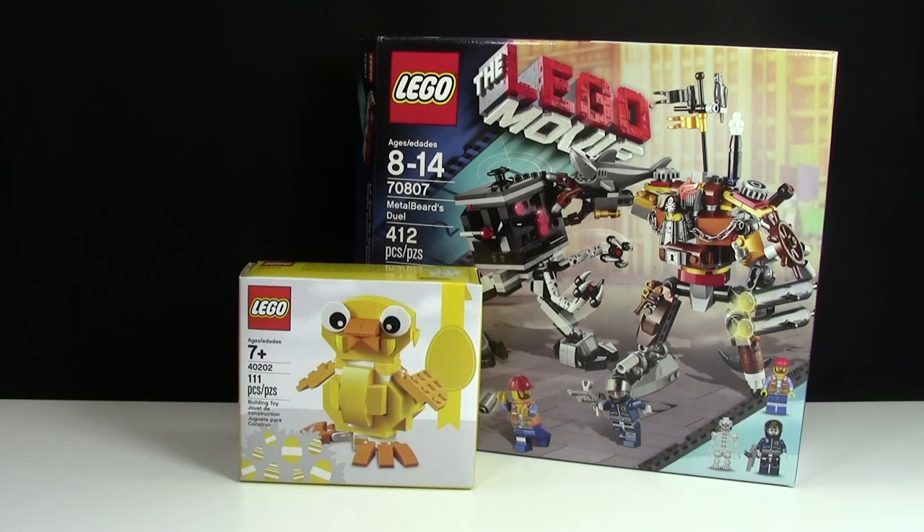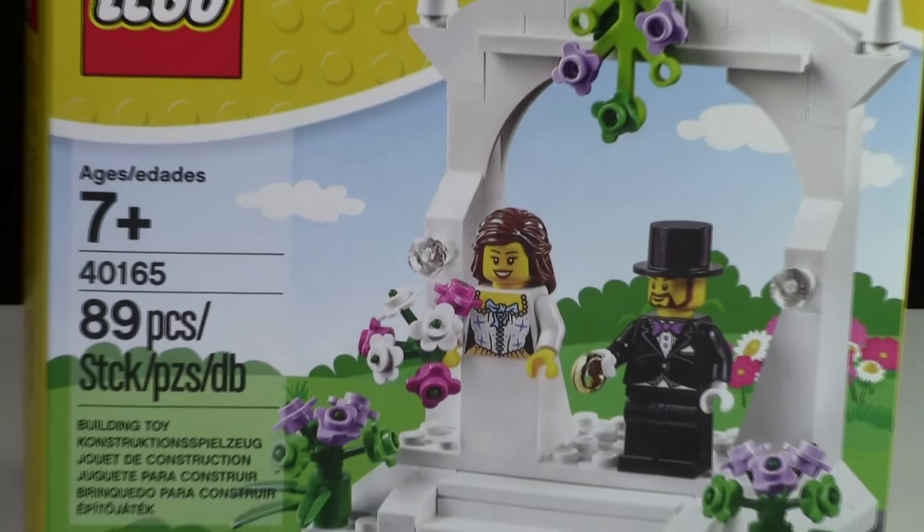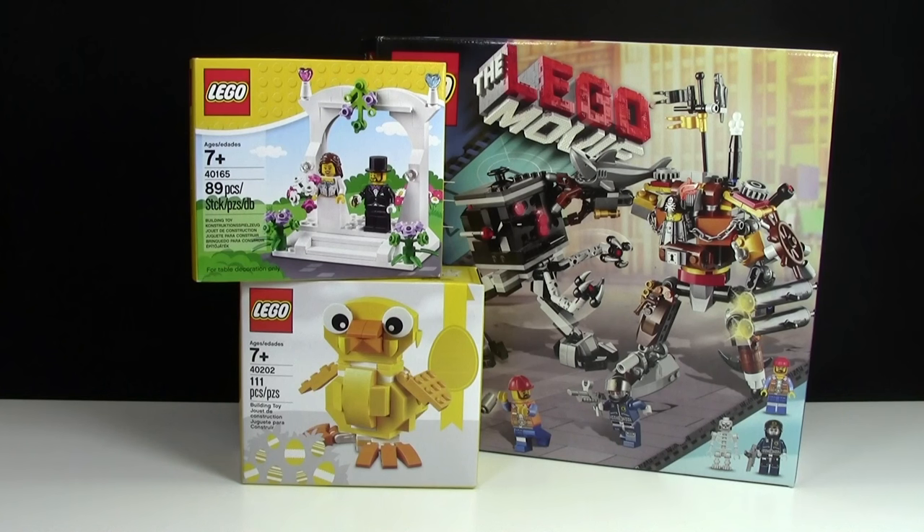The next set was 40165, the LEGO wedding set — pretty neat set, a pretty weird set considering I'm 16, but my parents saw this and really liked it. My cousin is actually getting married later this year so they thought it'd be a fun little build when the whole family is in the wedding spirit, because weddings are great and all but I'm not much of a party planner.